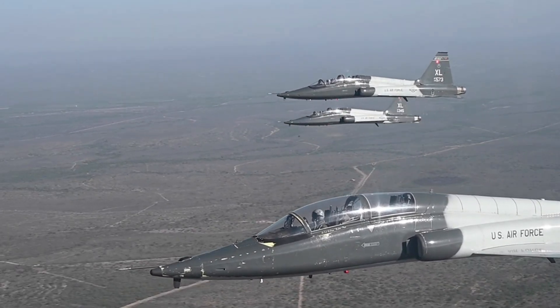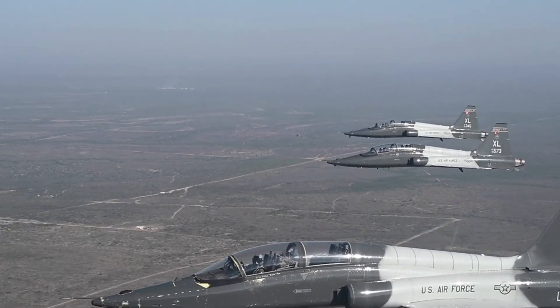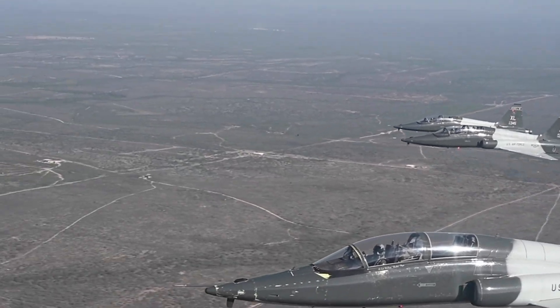With a rich history and impressive legacy, the T-38 Talon will always be remembered as one of the most important trainers in military aviation history.